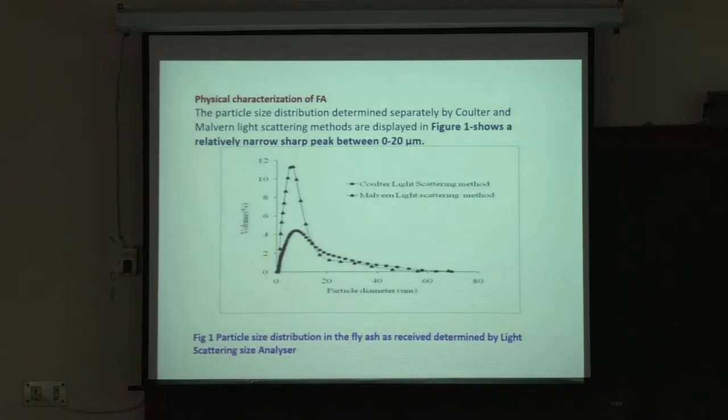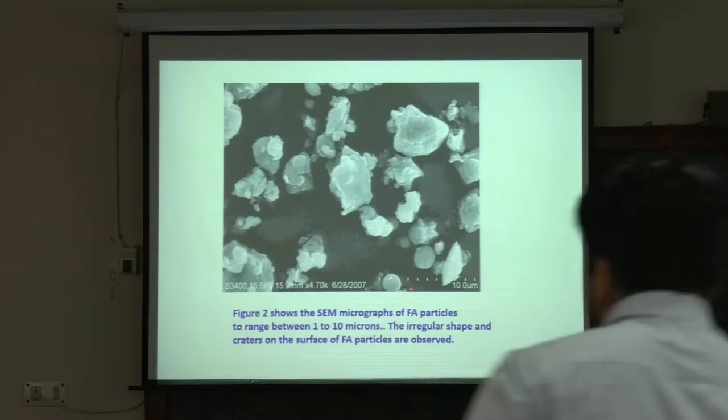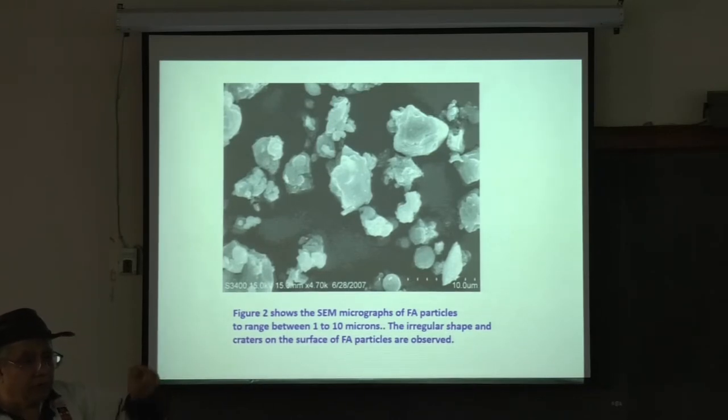Scanning electron micrographs show fly ash particles ranging between 1 to 10 microns. The irregular shapes and craters on the surface of fly ash particles are observed — some are spherical, some more irregular. Irregular shapes often give better bonding because they have higher surface energy. Sharp or irregular shapes have high surface energy, meaning more reactivity, so they attract the matrix and provide better bonding.